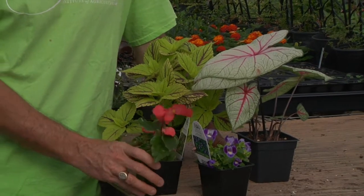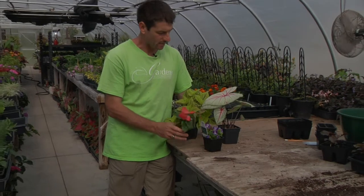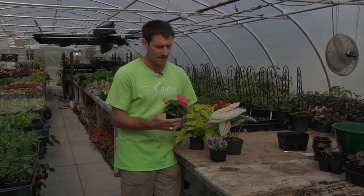A good combination for a shady or partly shady spot receiving some morning sun and afternoon shade are some of the plants that I have here. Of course, you're probably all familiar with dragon wing begonias, one of the best begonias on the market. It comes in pink and red.